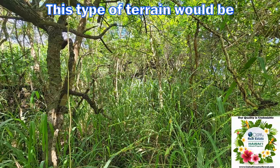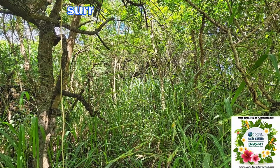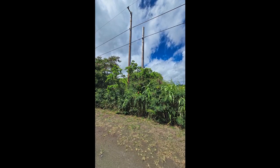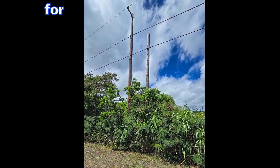This type of terrain would be perfect for someone seeking to build a home surrounded by nature, or for agricultural uses. Power and high-speed internet are on the street and may be available for connection.